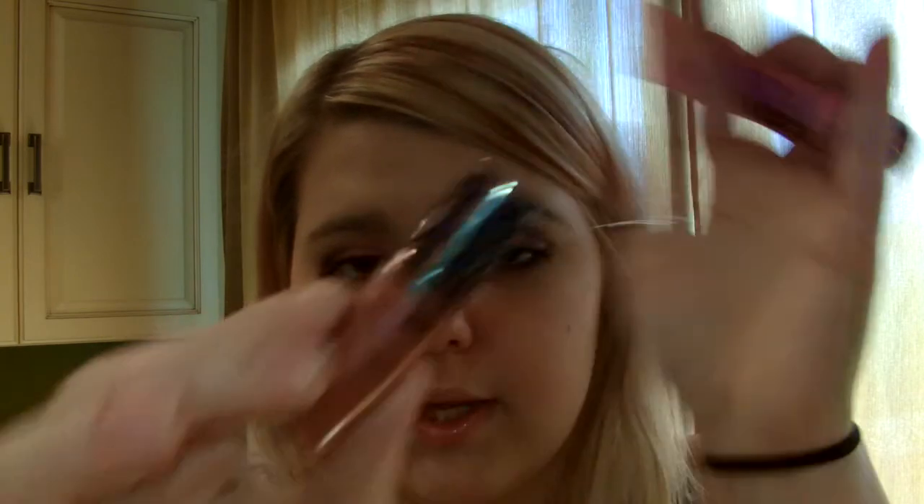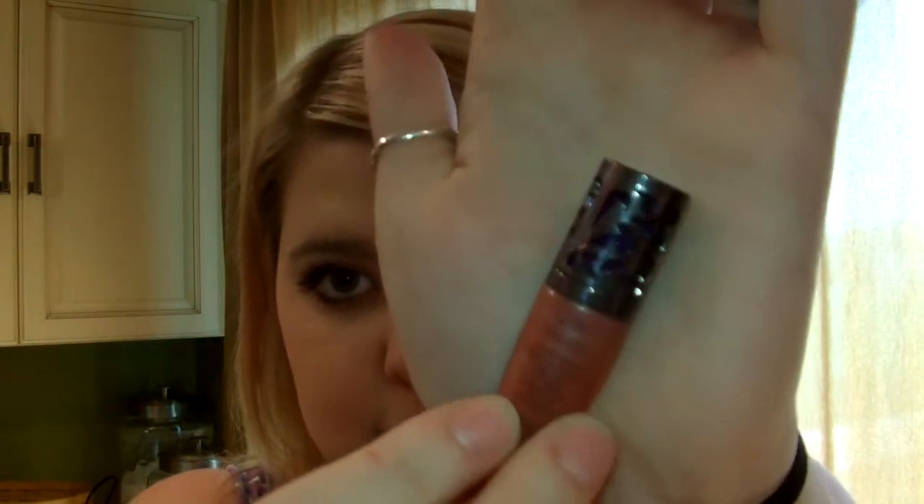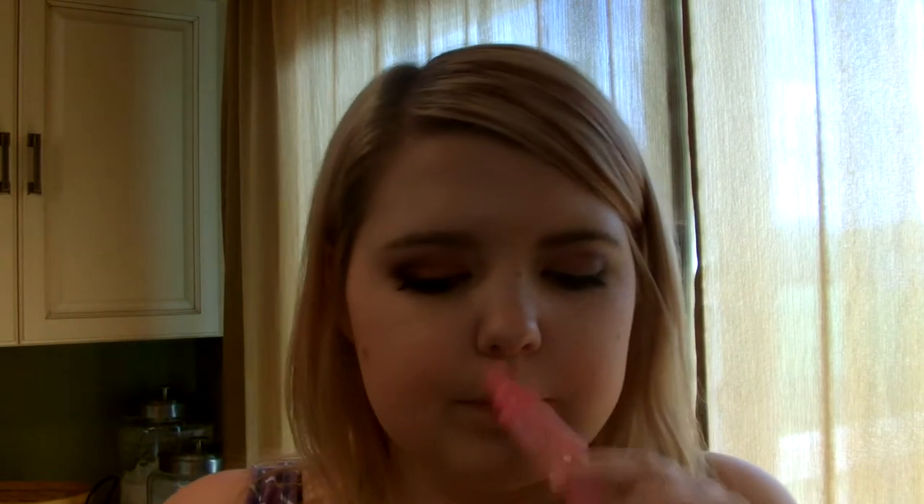Then this Urban Decay Lip Junkie, which I love. It actually came in the Naked 2 palette so I have a mini version, and it's in the shade Naked. It's a really pretty natural color. And the last one is this Coconut Passion Fruit Lip Luscious from Bath & Body Works. It smells and tastes delightful. It's just clear and adds a nice gloss to your lips. It gives you that wet gloss look.